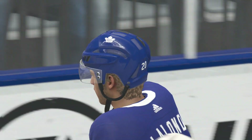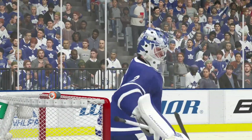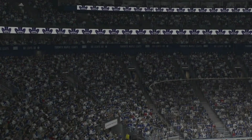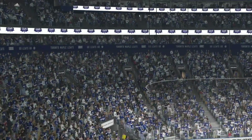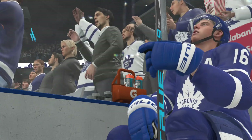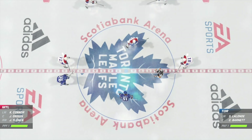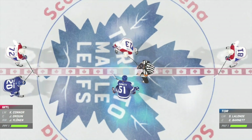Horn sounds to end the second period. All righty, end of the second — 60 shots, 34 goals. So we lost some production in that period, but we're still going to be getting a lot of goals here, so I ain't even worried about it. Everyone, he's Ray, I'm James. Third period action, ready to go.